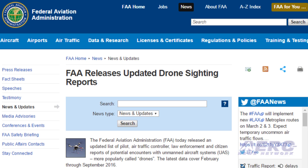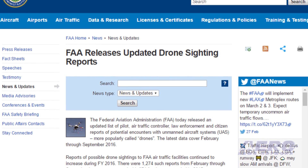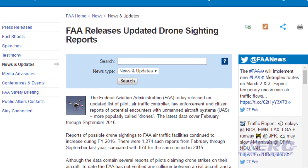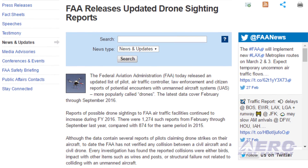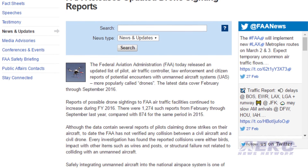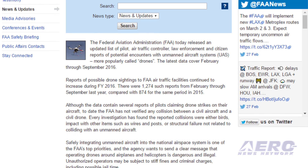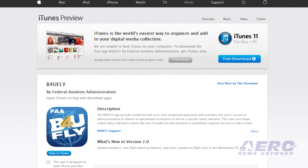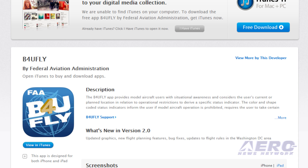Not one, nada, zilch. Each investigation has found the reports to be either birds, impact with items such as wires and posts, or even structural failure not related to colliding with unmanned aircraft. Still, the FAA has been quite clear that operating drones around airplanes and helicopters is dangerous and illegal, even to the point of threatening stiff fines and criminal charges, including possible jail time for such infractions, and wants operators to know where it's legal to fly. To determine where unmanned aircraft can be flown safely, the FAA offers the Before You Fly app, available for iOS and Android smartphones. The app is free.